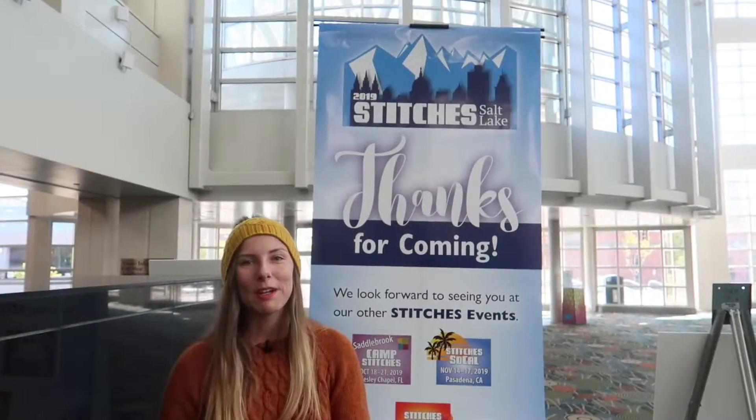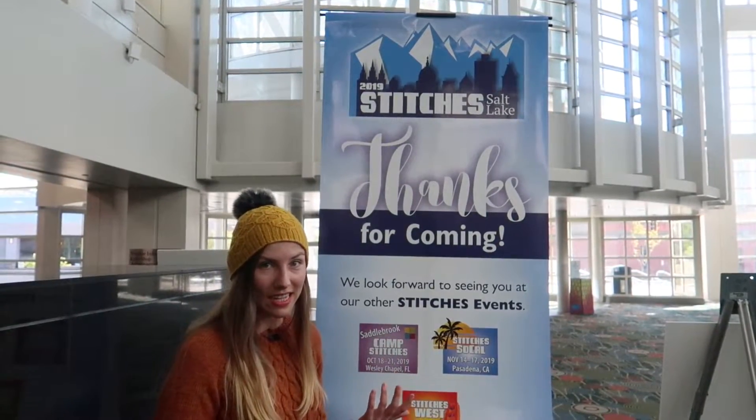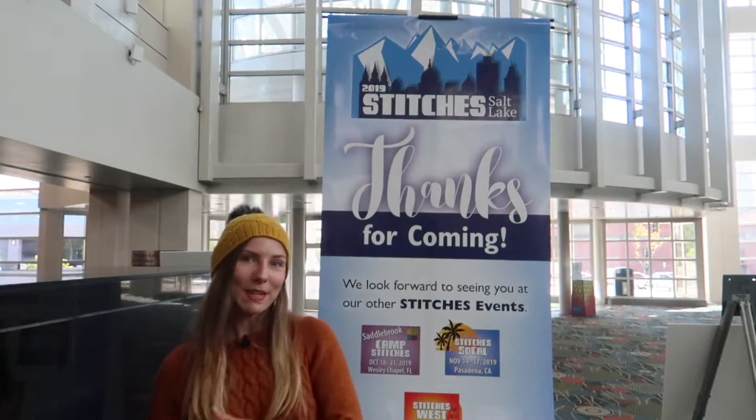Hey everyone, welcome back to another video. Today I'm really excited because I'm actually at Stitches Salt Lake. You guys can join me as I walk through the convention center and we look at some beautiful yarns and maybe go through some different events. So let's go.